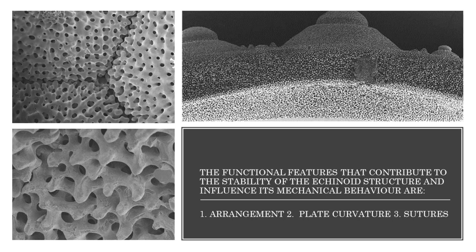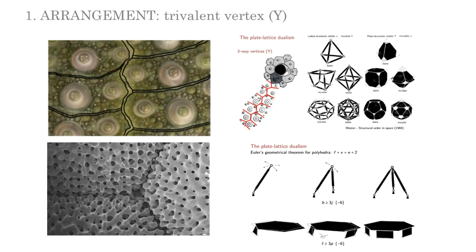The visual survey highlighted different functional features which contribute to the stability of the echinoid structure and might influence its mechanical behavior. These features are arrangement, plate curvature and sutures. In the echinoid test, the plates are arranged following the trivalent vertex principle, in which three plates meet in one point, allowing the transmission of normal and shear forces, but not the bending moments between the joints. As shown by Wester, the subdivision in different plates and their arrangement in trivalent vertex provides stability to the test, as occurs in a panel structure.